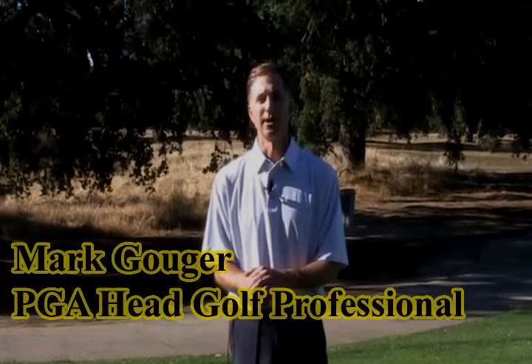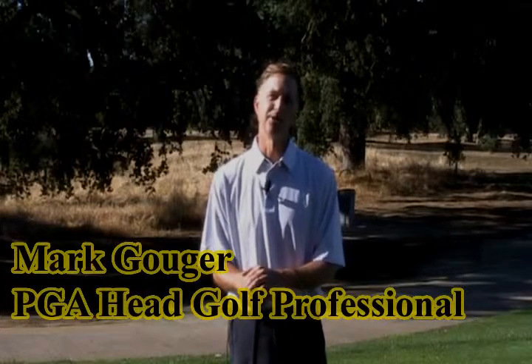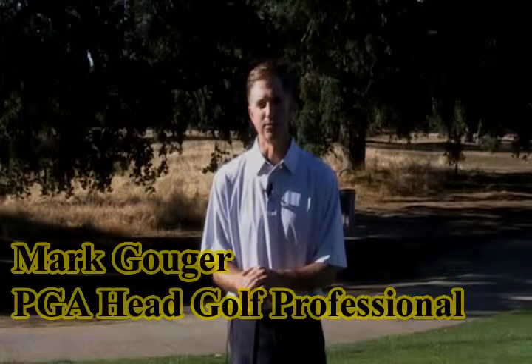Hello, my name is Mark Galger, and I'm the PGA Head Golf Professional out here at Timber Creek and Sierra Pines Golf Courses. In this month's conversation, I'd like to talk about being quiet during your golf swing.